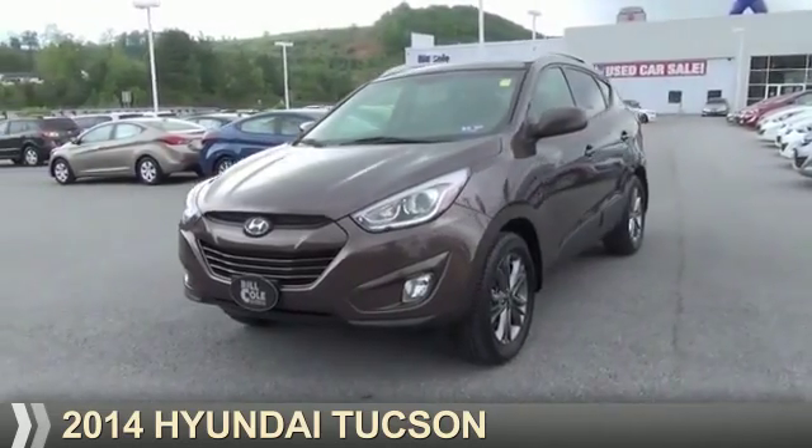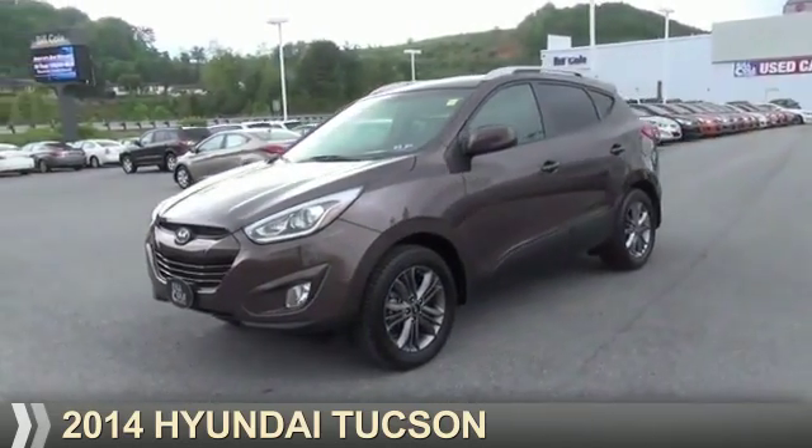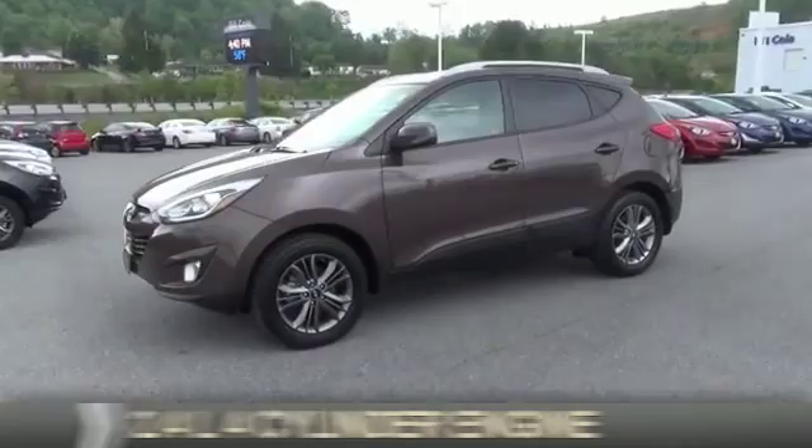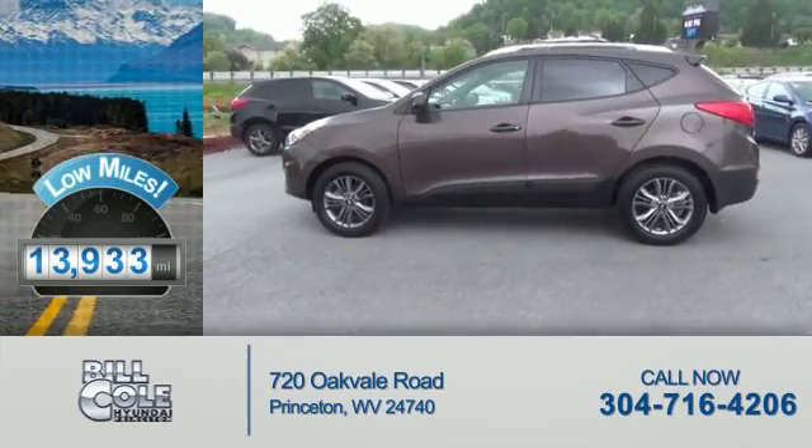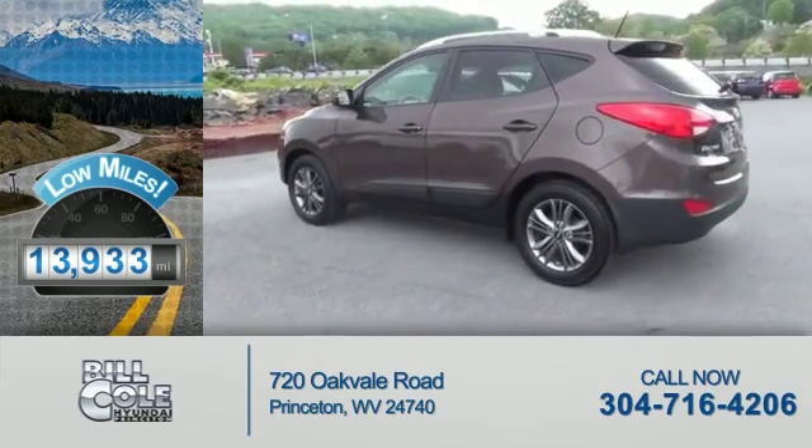Presenting the 2014 Hyundai Tucson. It's powered by all-wheel drive and a 2.4-liter four-cylinder engine with fewer than 15,000 miles — this vehicle has a long road ahead.